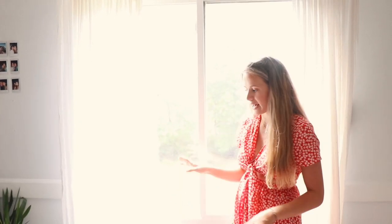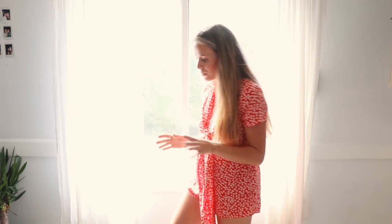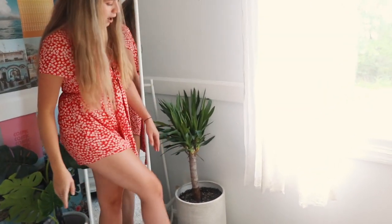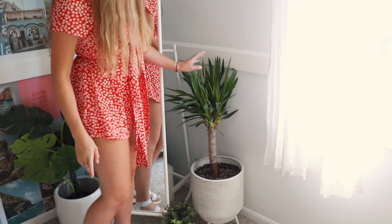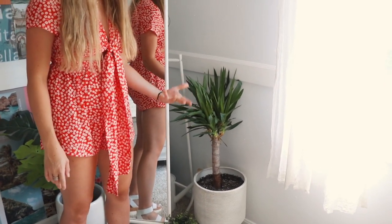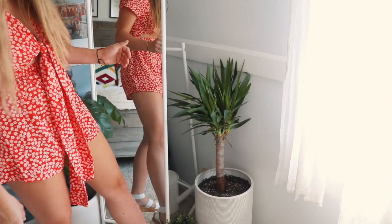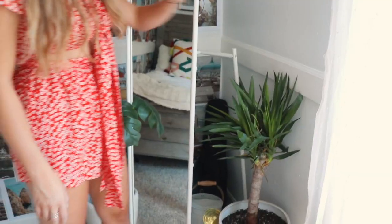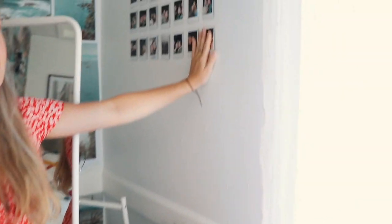This is my window — I'm super happy I moved my desk so now I have full access to it and as much light as I can coming in. Over here I have a pot from Home Goods and my yucca plant. I also have this little fake plant from IKEA. Up on this wall I picked out some of my favorite polaroids and just put them up there.